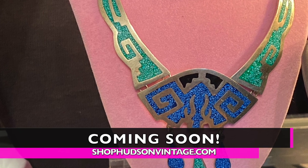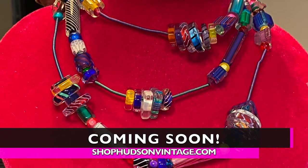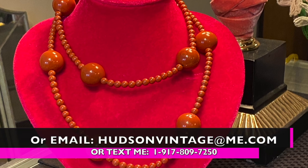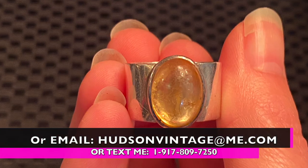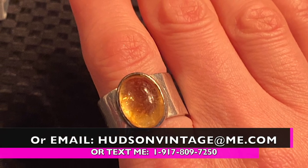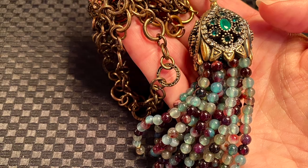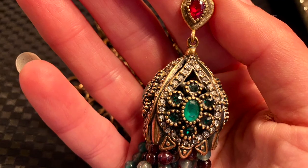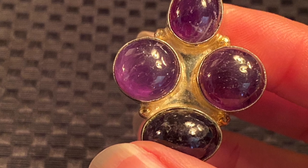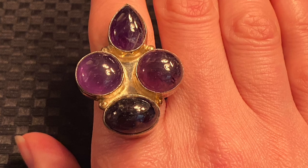Okay, this is what's still available. Coming soon to shophudsonvintage.com, or you can email me at hudsonvintage.com, or you can text me at 917-809-7250 — the country code is 1. All of these things are still in the collection, so feel free to contact me. That peacock tassel is Hungarian — so much better in person. These are lovely things; I couldn't be more excited. This is one of the best estate sale experiences of my entire life.